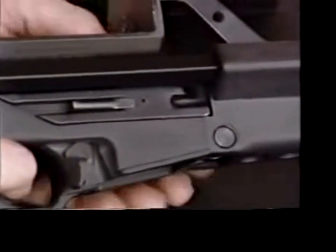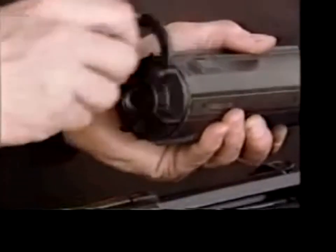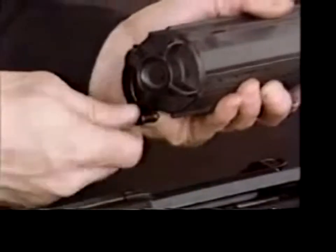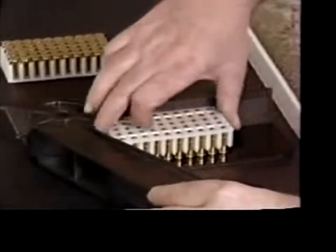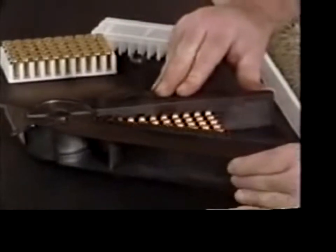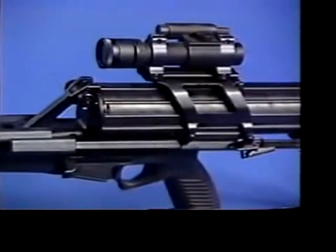No firearm field strips as easily — remove one spring lock retaining pin and the entire bolt assembly falls away as a single piece in seconds. Calico's unique magazine can be stored indefinitely fully loaded and can be charged in seconds for use. A two-phase clutch allows spring tension to be released for re-storage. With clear apertures on the top of the magazine, it's easy to make a quick estimate of remaining ammo. The patented speed loader makes loading a snap — just close it up and crank them in.